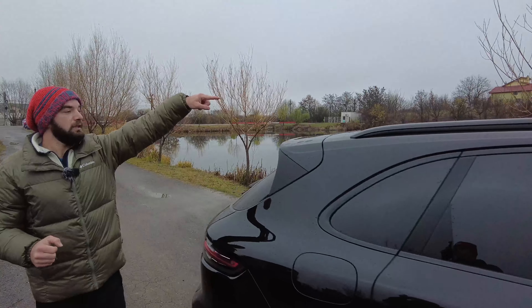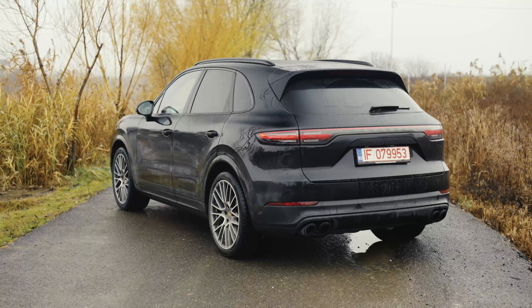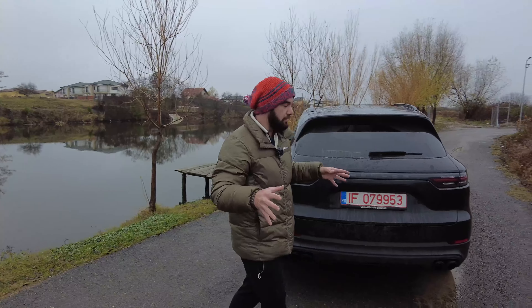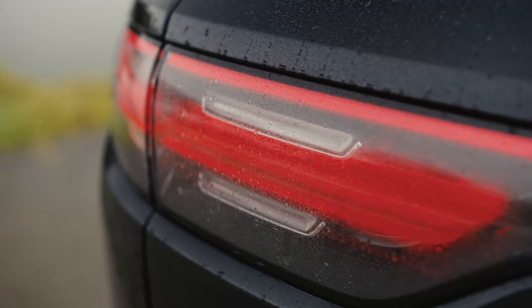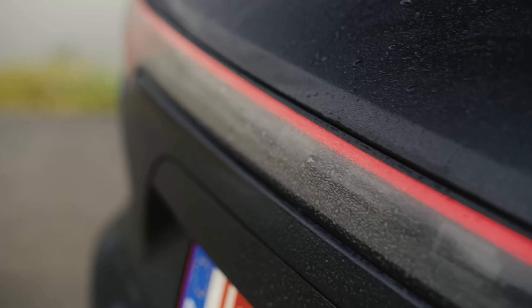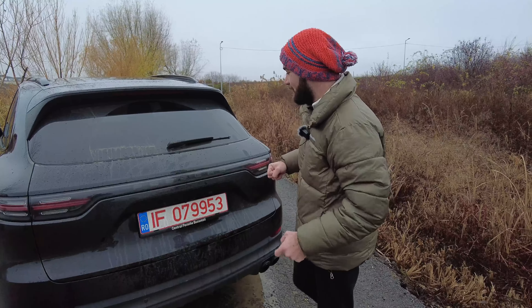That's the panoramic roof over there — it also opens and it's actually huge. Here in the back, this is the biggest change that Porsche did to the Cayenne since the model came out. We have this LED strip that just travels all across the back end of the car, uniting the left and right taillights together. Just correct my English down in the comment section below.